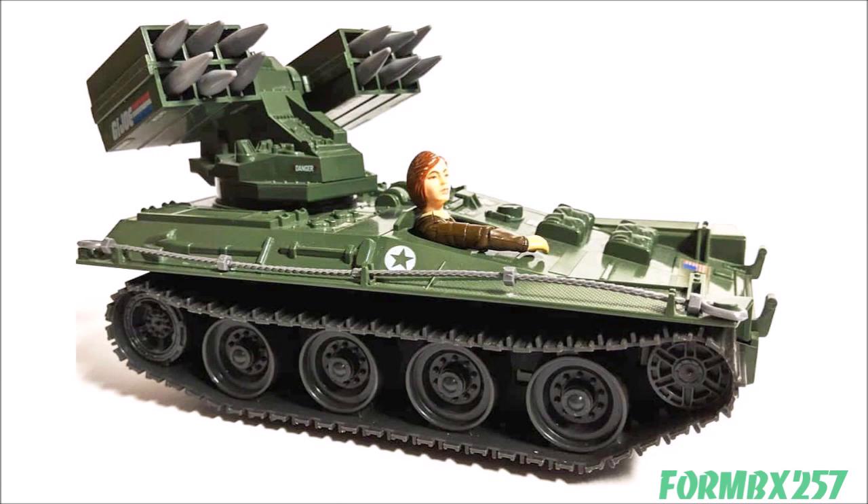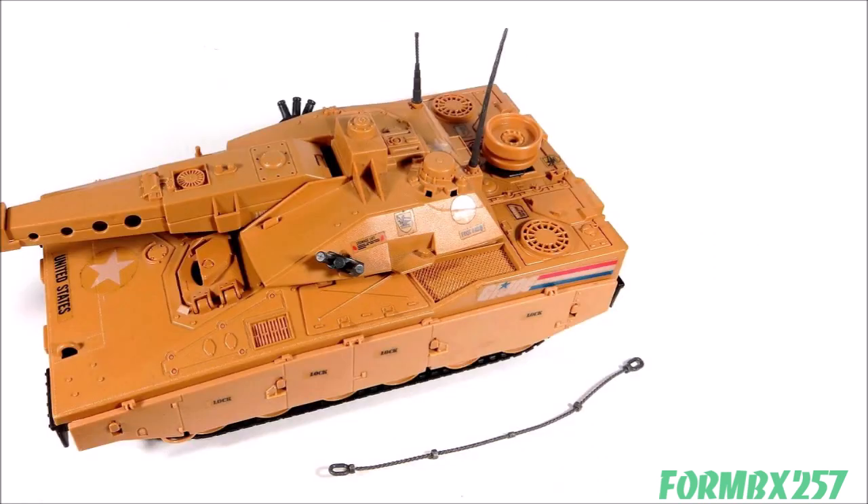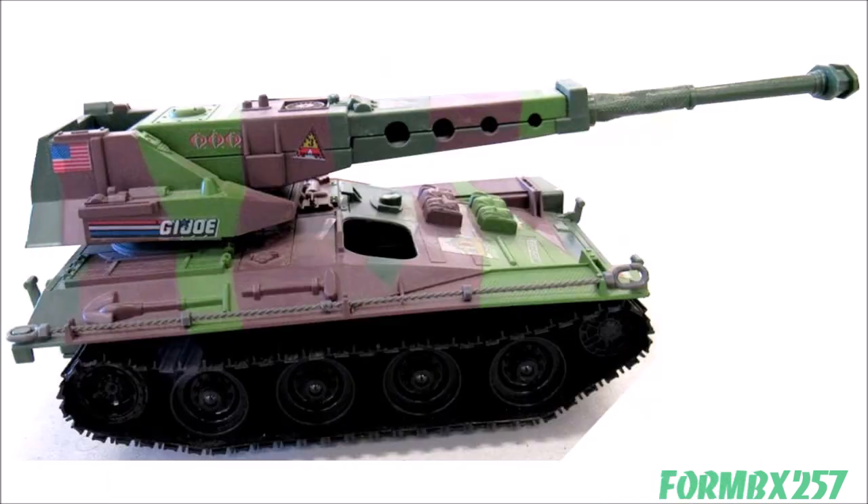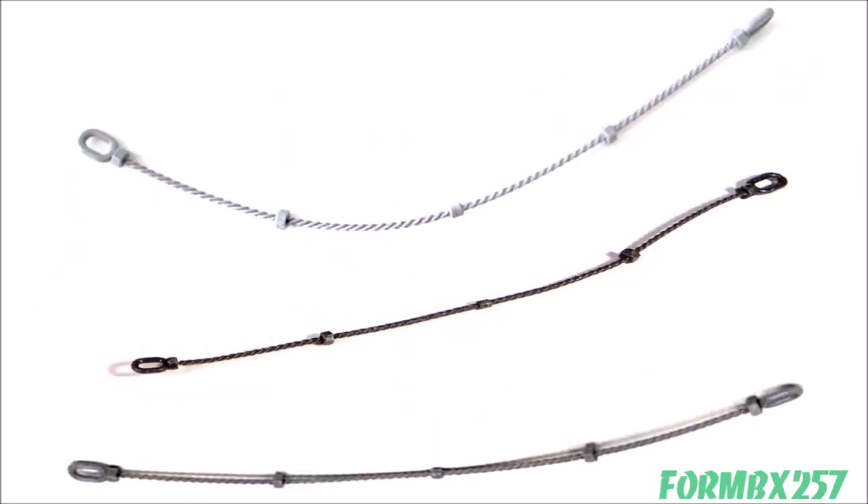Now in no particular order of rarity or value, number one on the list is the 1983 Wolverine Tow Cable. This also covers its mold reuses in the 1985 Mauler MBT and 1989 Slaughter's Marauders Equalizer and Lynx. Like an antenna, the tow cable is ridiculously long and thin plastic, but unlike an antenna, it was meant to be stretched over two pegs at either of its ends and used to pull another vehicle — no wonder these things never survived. The Wolverine cable is light grey, the Mauler's is dark grey, and the two Slaughter's Marauders cables are a medium grey. They are all pretty high on most collectors' wish lists and command a decent aftermarket value.